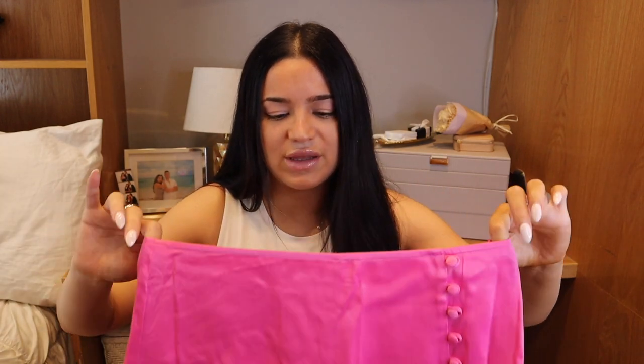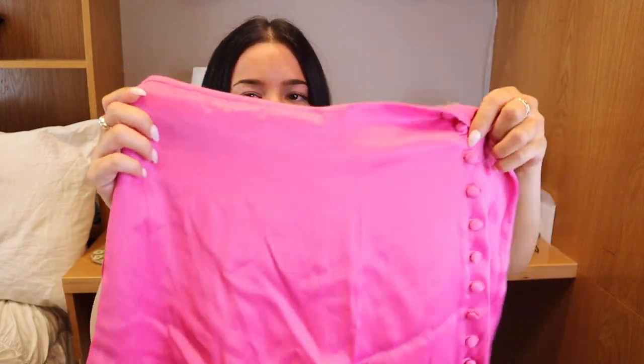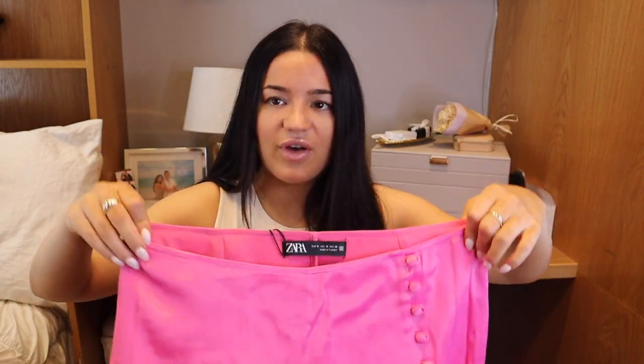Moving on — the next item is also one of my favorites. It's more of a skort because it does have shorts underneath, which we love. It is this really beautiful pink color, a satiny material with these buttons on the side. It is called the buttoned satin effect skort. I also got this in a size medium — it has a zipper on the side. I always go with a medium for skirts or shorts because I hate a skirt being too short or shorts being too tight. These fit me perfect.